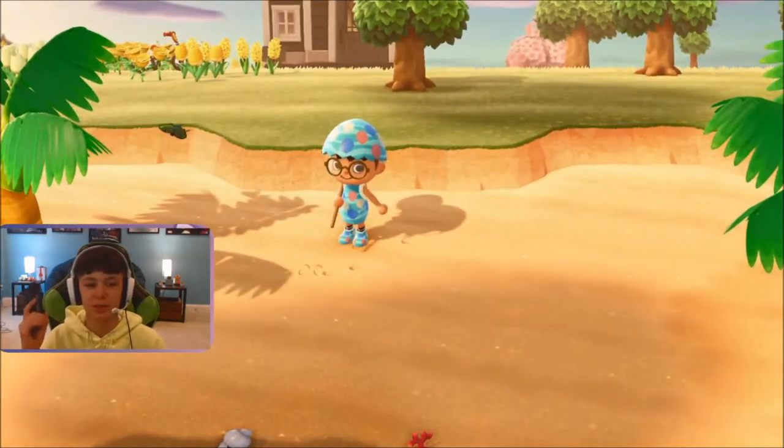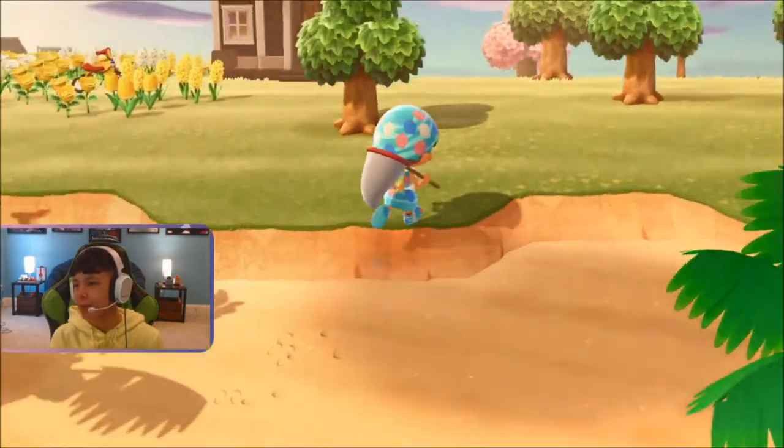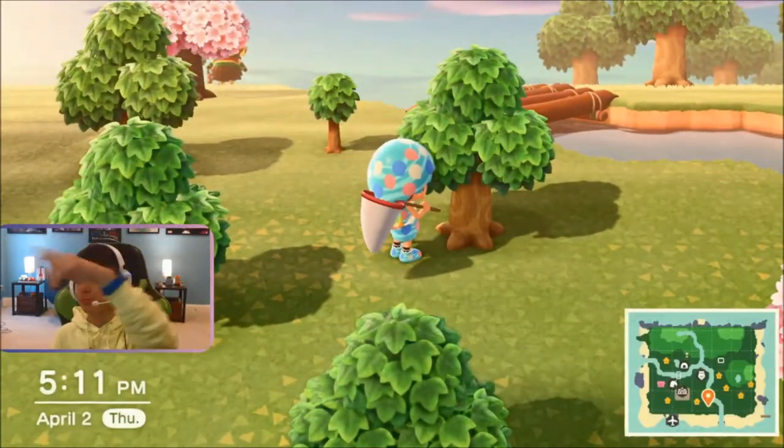I just see this dude jumping around literally everywhere — it's just actually everywhere. I'll be getting the fruit out of the trees, and he just goes boing, boing, boing across my screen.